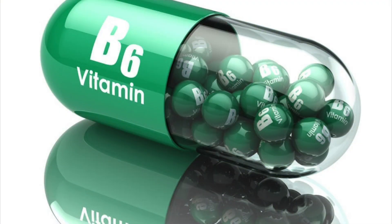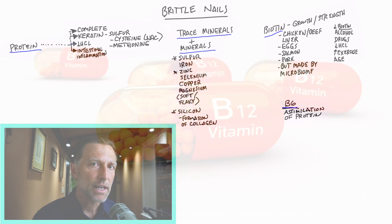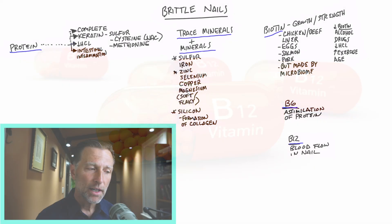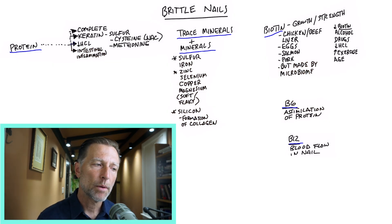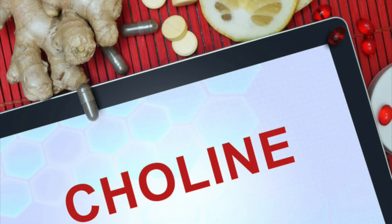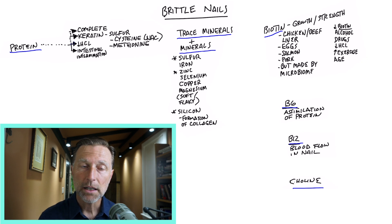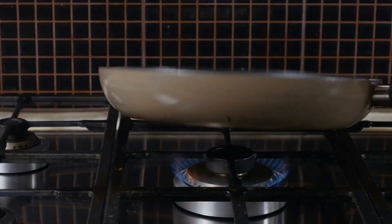B6 is another vitamin involved in the production of protein, though it's not very common to have brittle nails from a B6 deficiency. B12 is another factor that can affect blood flow to the nail — any type of anemia, whether B12 or iron, can show up as brittle nails. Choline, classified as a B vitamin, is another factor. If you're deficient in choline — maybe due to a genetic factor that limits absorption — it puts you at risk for a fatty liver. To eat foods high in choline, eat more egg yolks.